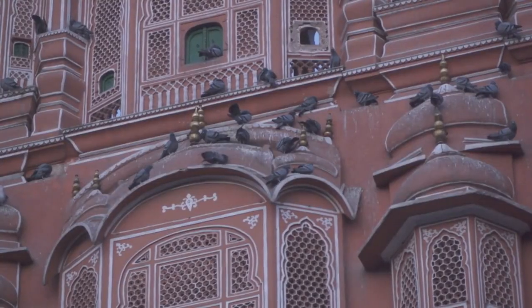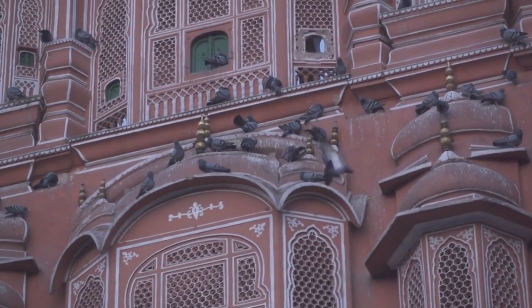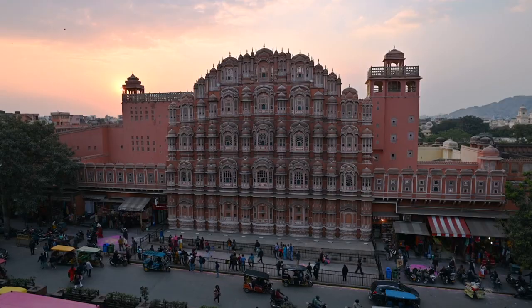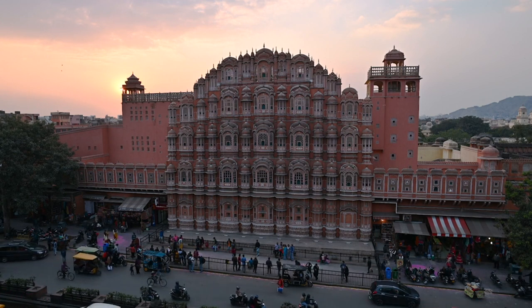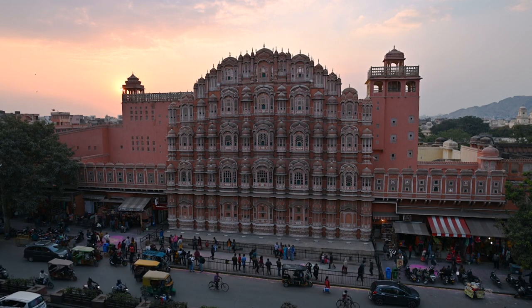Hawa Mahal, translating to Palace of Winds, is a stunning five-story palace constructed of red and pink sandstone in 1799 by Maharaja Sawai Pratap Singh. The palace's unique facade features 953 small windows, or jarokas, adorned with intricate latticework, allowing cool air to circulate and providing a glimpse of the outside world to the royal ladies who once inhabited it.